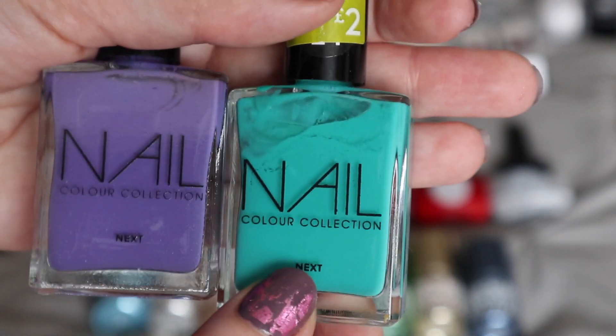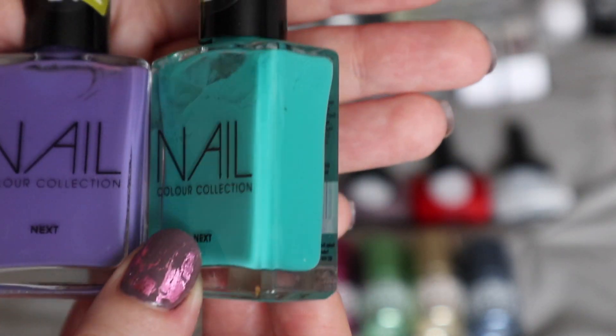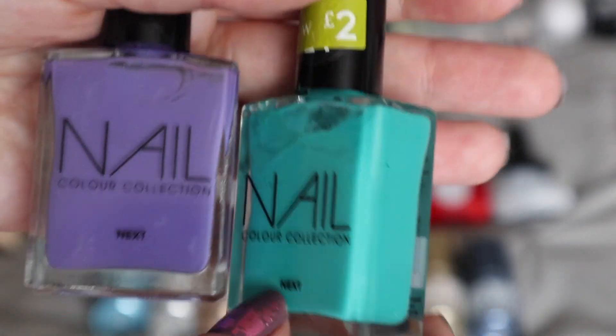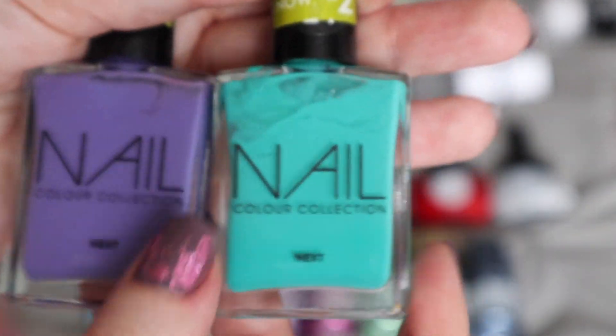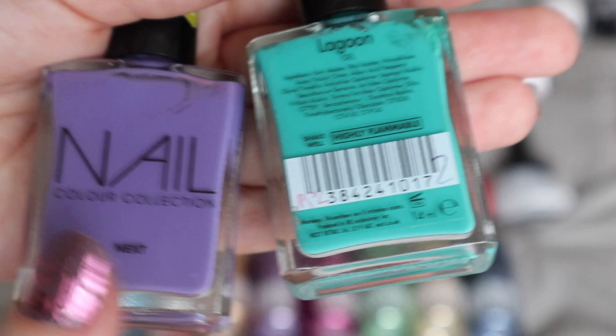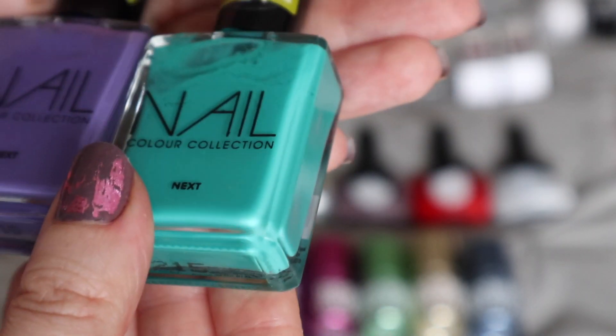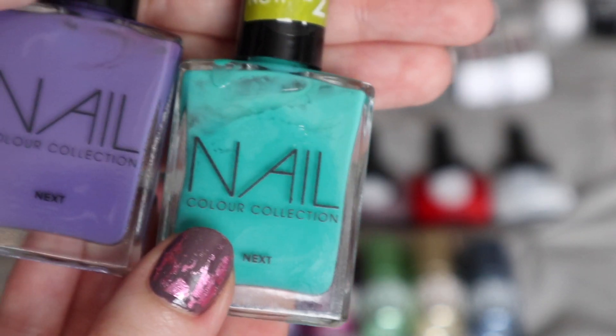I have two nail varnishes by Next. I picked these up in the sales about two years ago and they're just really lovely, bright, vibrant colours. I think this one's called Lagoon and this one is Violet. They were just lovely, affordable nail varnishes and just a bit different.